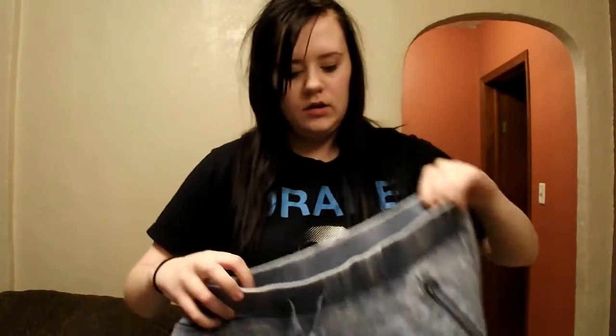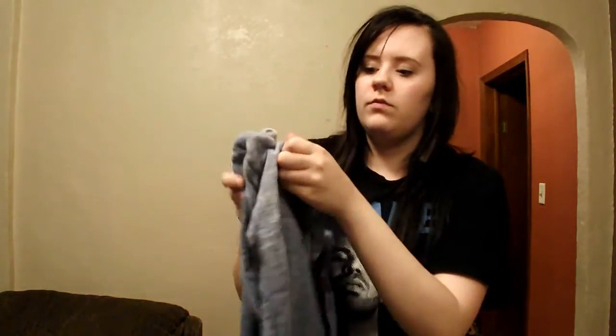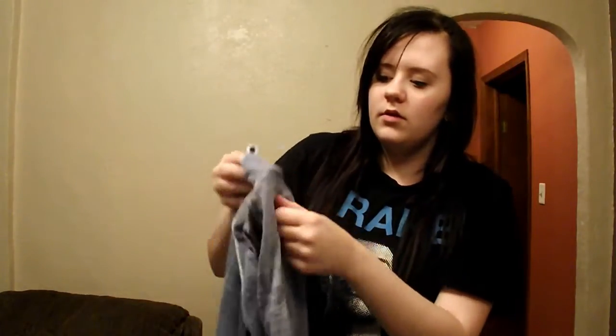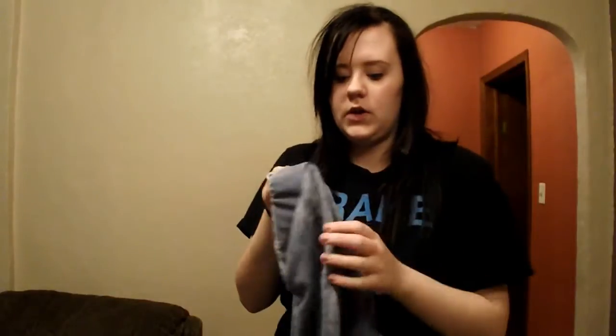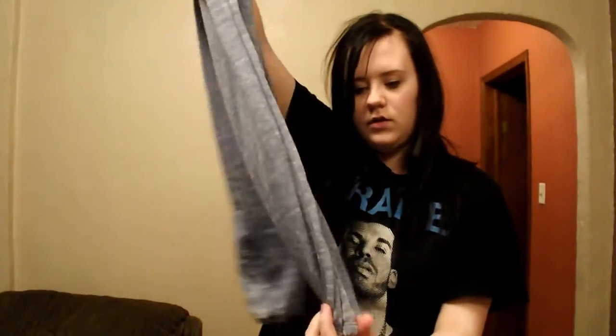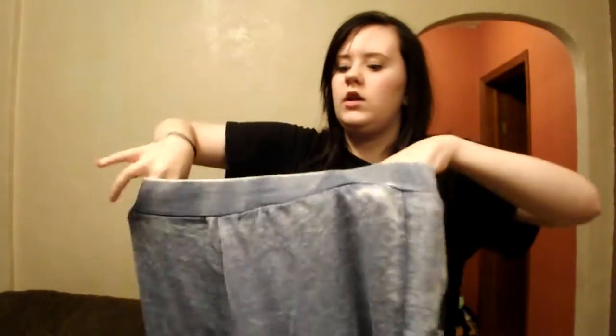Then I got these pants from Wet Seal as well. They're kind of the same type but they're definitely different — like a denim type, and they've got zippers for the pockets. They unzip like that and they're pretty big pockets. The bottoms are kind of looser but they're still tightening on the end. They are so freaking cute.